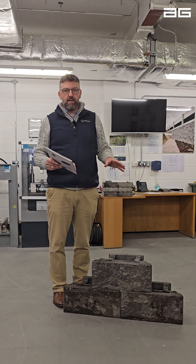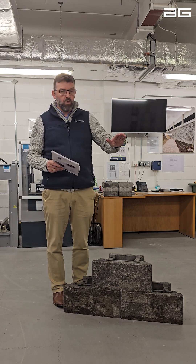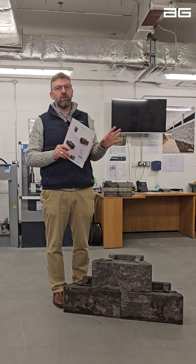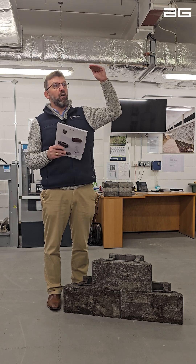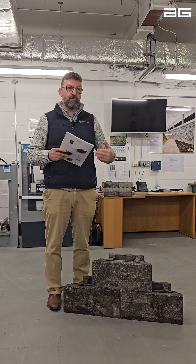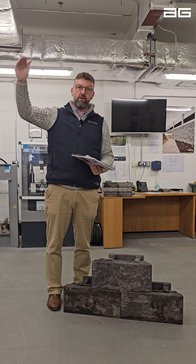An important point is the wall heights achievable with this product. Anchor Diamond Pro Air is suitable for gravity walls up to one meter in height, or engineered walls up to 3.6 meters in height — that is really the niche where this product comes into its own. The vast majority of walls we supply are under 3.6 meters. On a project with several retaining walls, use Diamond Pro Air on all walls at 3.6 meters or less, and continue using Anchor Vertica on taller walls exceeding 3.6 meters.